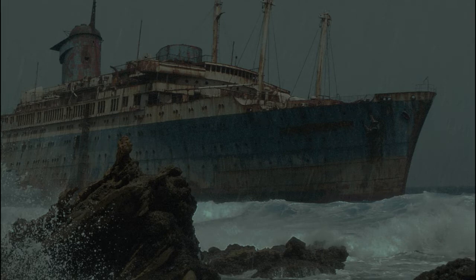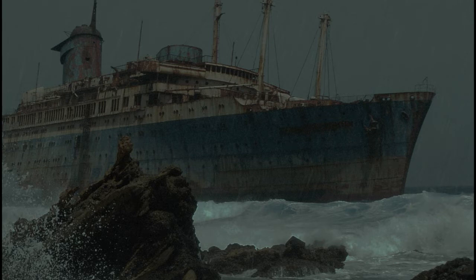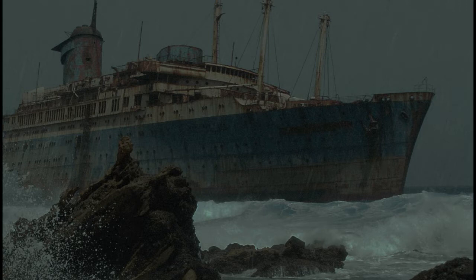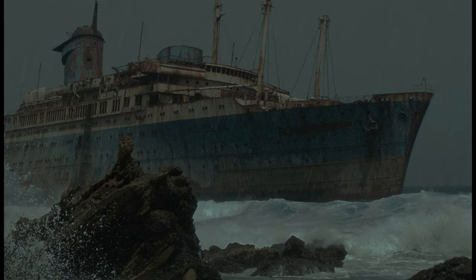Addendum 2467-03: Recent observation has shown a hull section identified as having originated on the SS Edmund Fitzgerald, which disappeared on Lake Superior on November 10th, 1975. Investigation into how SCP-2467 reached the Edmund Fitzgerald despite its location in an inland lake is ongoing.